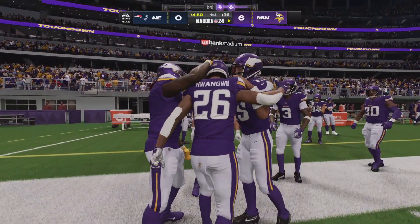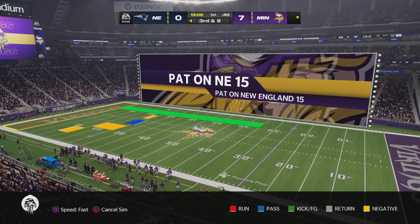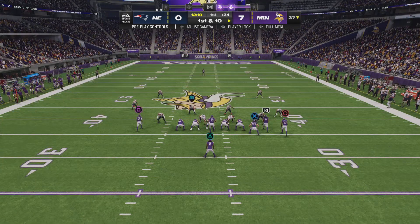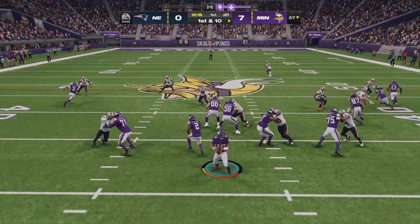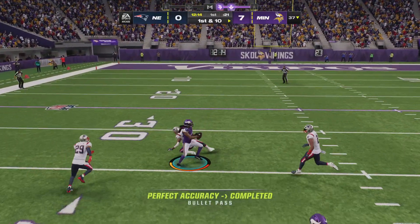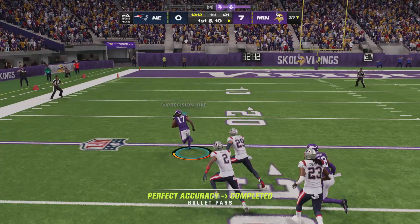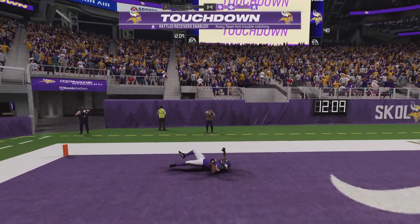So if you're the offensive coordinator on the other side of the field... On play action, it's Dobbs. And that's caught inside the 35. Touchdown, Vikings!